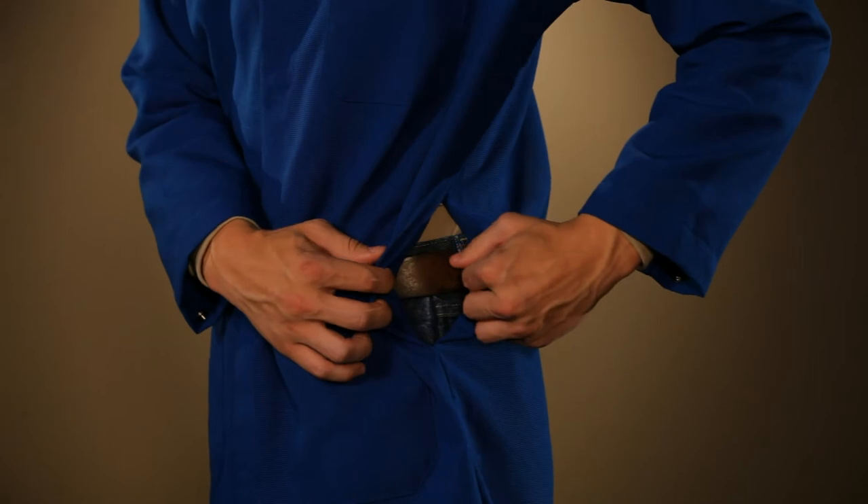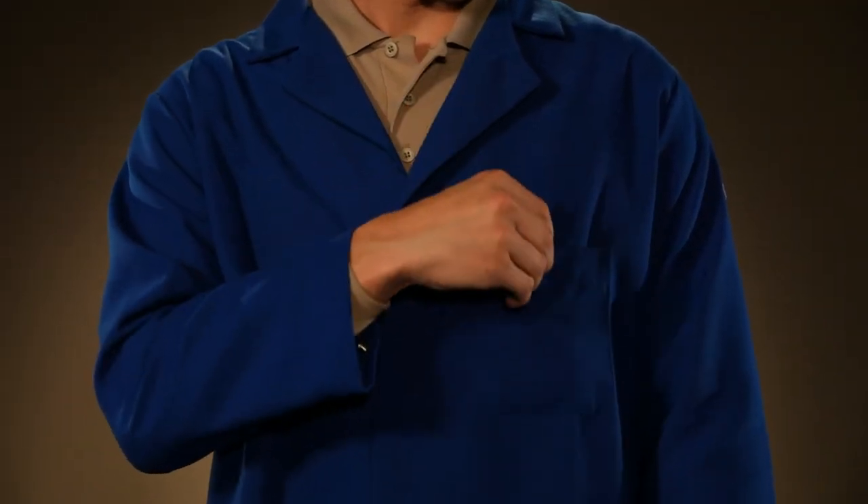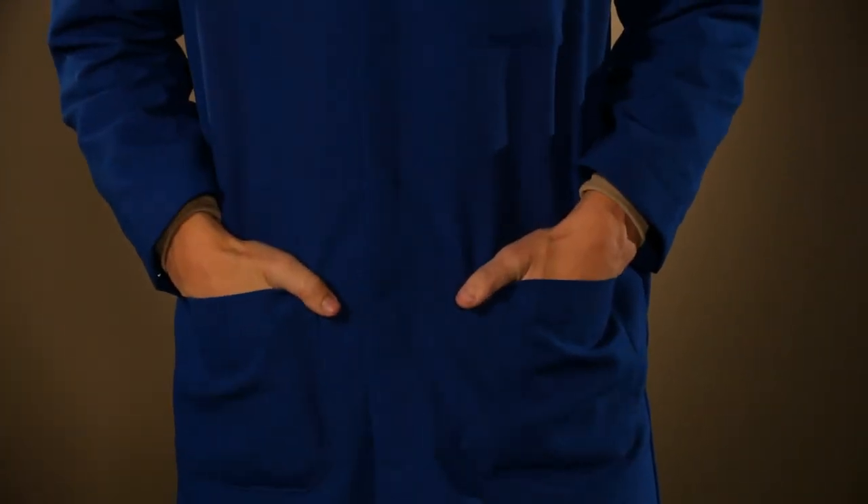There are side vent openings for easy access to your pant pockets. Both lab coats have one chest pocket and two front hip pockets for storage.